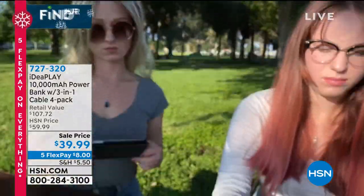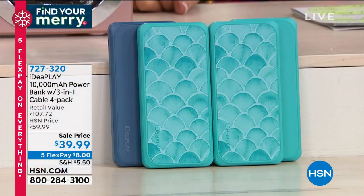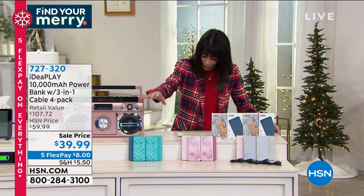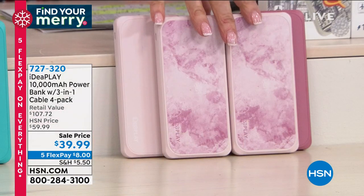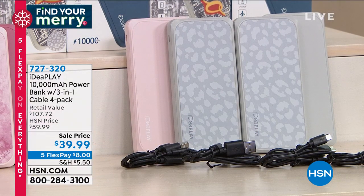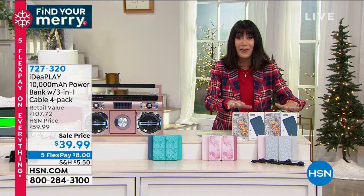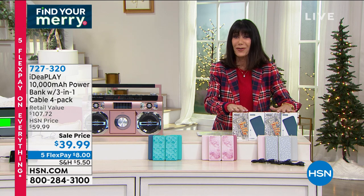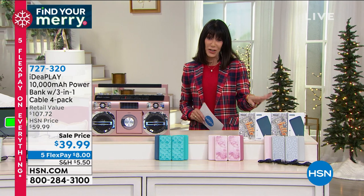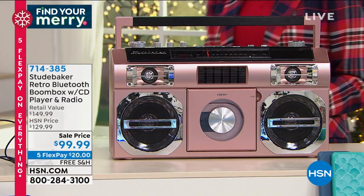At a price of $39.99 on sale — that's a $107.72 value. We only have three choices left: the mermaid, the tie-dye blush, and the leopard. You get all the cords to go right along with it — not only USB, but USB-C. It charges everything so rapidly. You're getting four of them, which breaks down to about $11 a power bank. Each one has 10,000 milliamps of power.